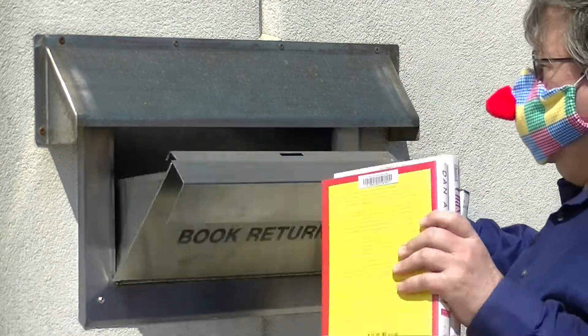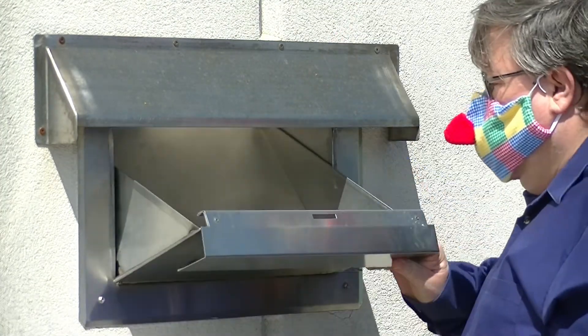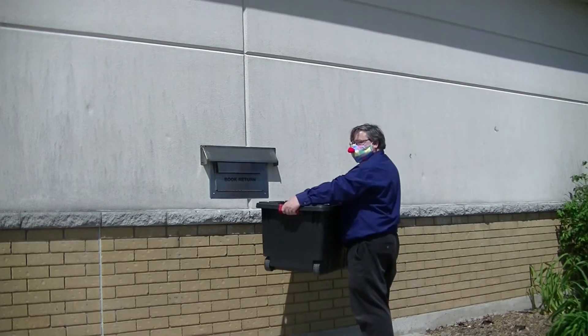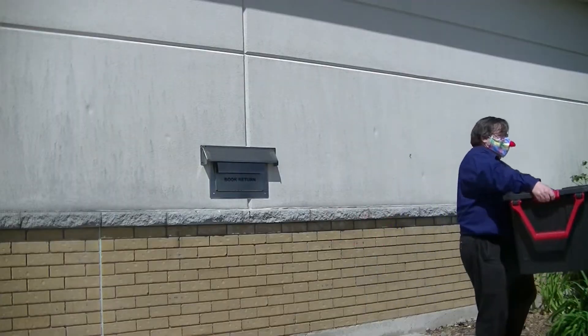When you have materials to return, place them in the outside drop box during your visit or anytime that you are in the area. For larger materials and electronics, please return them to staff during the curbside pickup times.